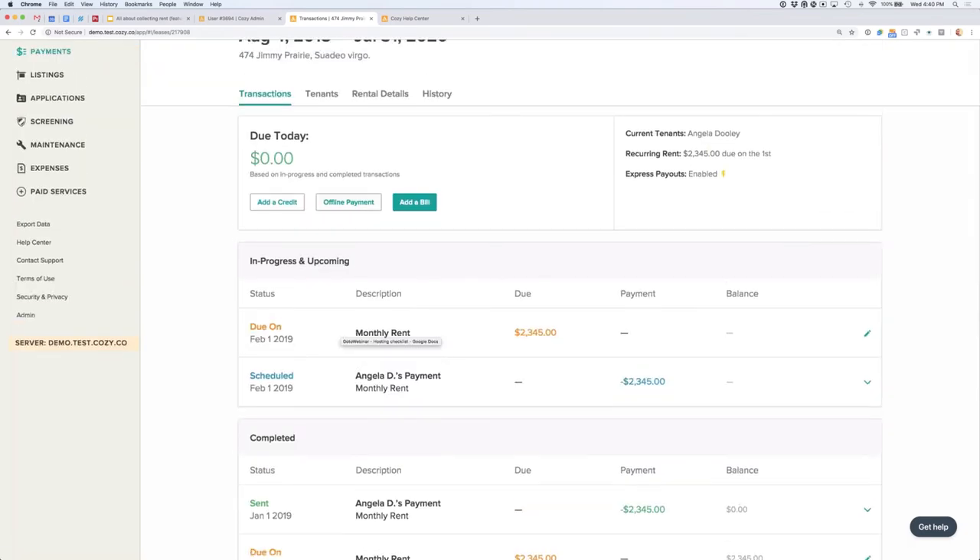Some other important things at the top are these three buttons. The first is Add a Credit — you can credit your renter for things like yard work, and Cozy will send them an email and guide them through applying the credit to their next month's rent. Keep in mind credits don't send money, since only renters can pay landlords. The middle button is Offline Payment — if your renter pays by check, money order, Venmo, or even cash, you can record that to balance the ledger, so it doesn't throw everything off.